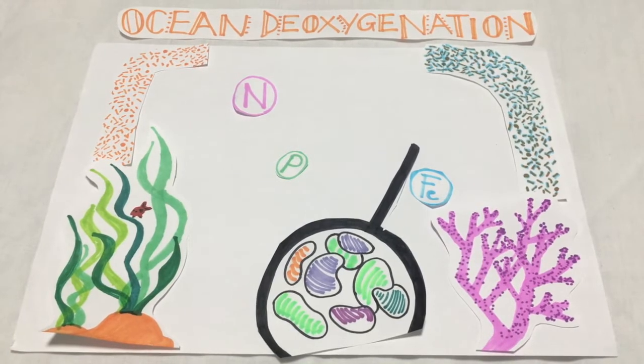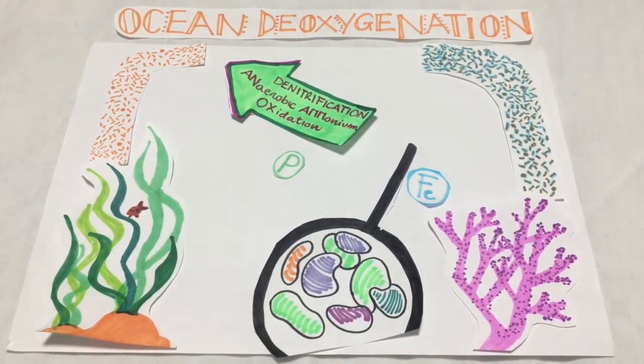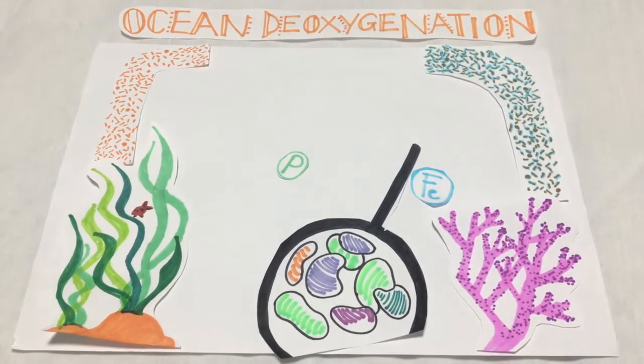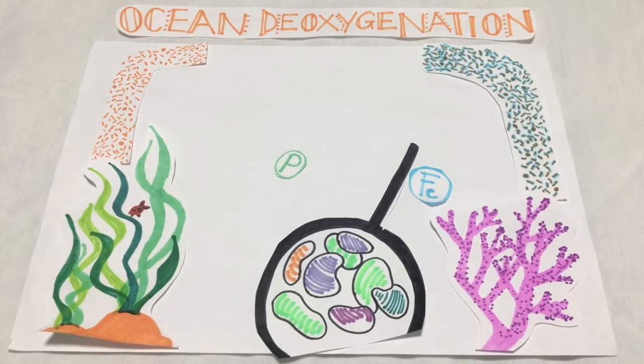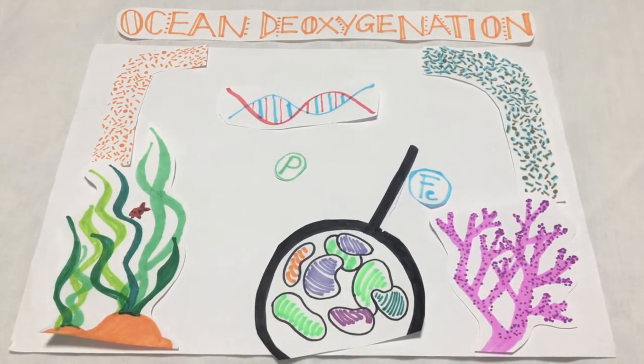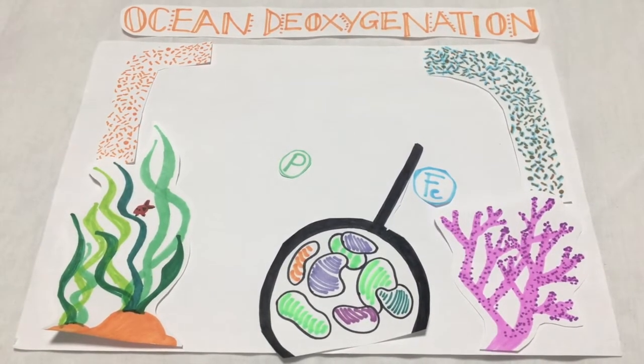When oxygen levels are lower, the anaerobic processes of denitrification and anamox occur, which consume great amounts of nitrogen. The depletion of nitrogen is problematic as it is fundamental for the building of proteins, amino acids and DNA. Its consumption triples when hypoxia and nutrient overabundance co-occur.